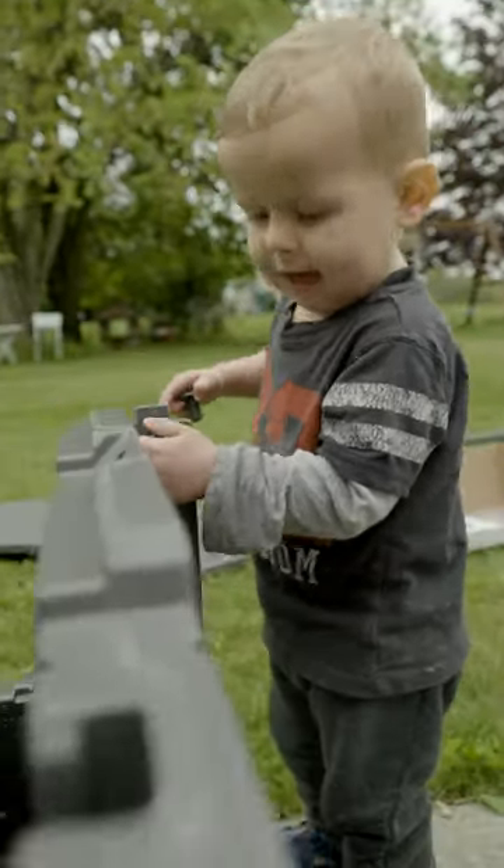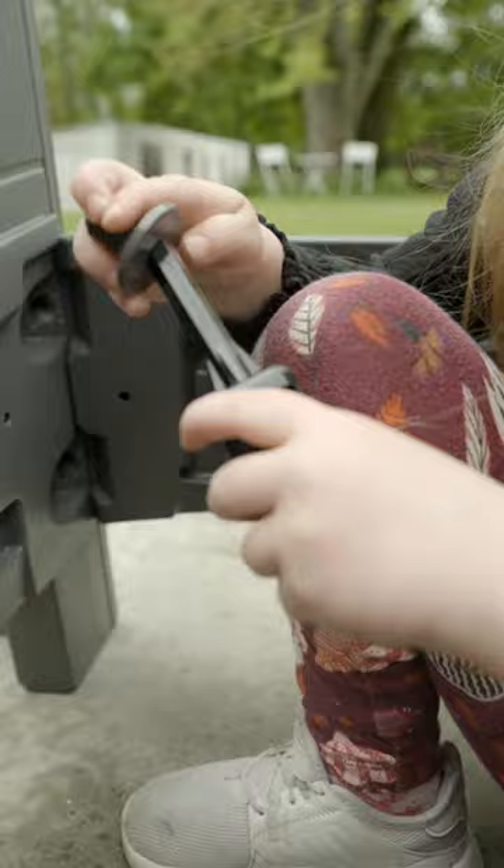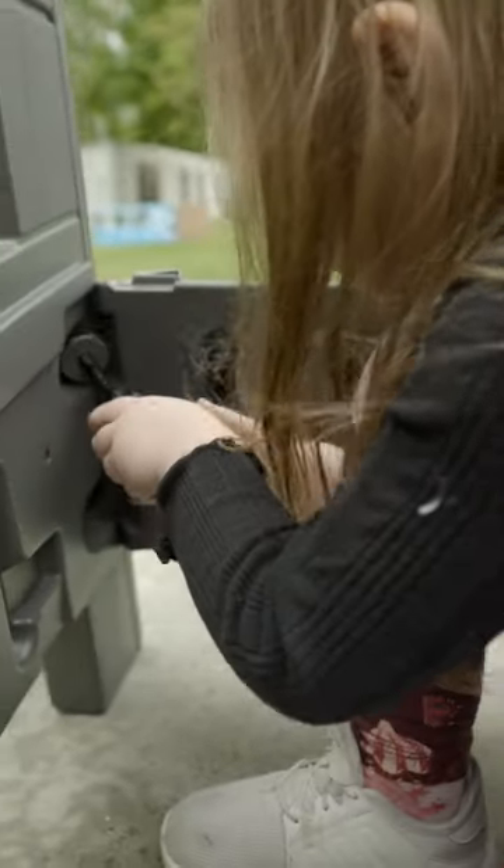The kids loved to help out with everything around the house and were actually able to be of assistance with how easy the seats were to assemble, with little tools and bolts to hold it all together.